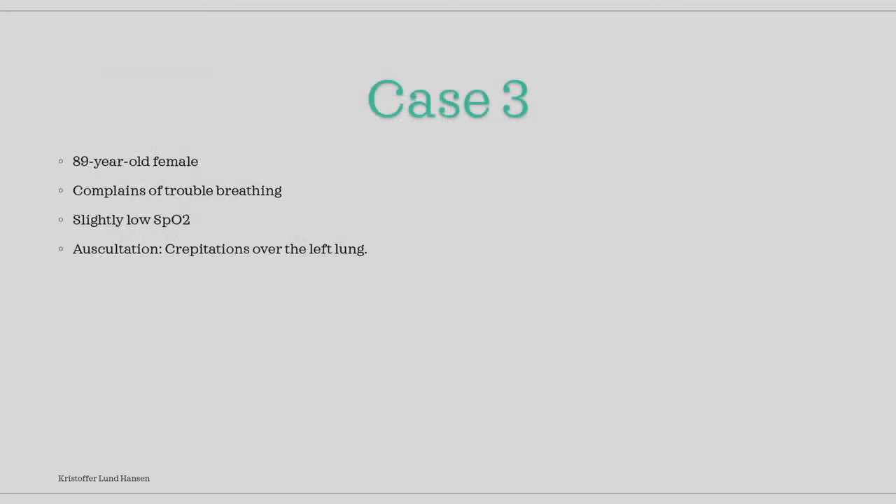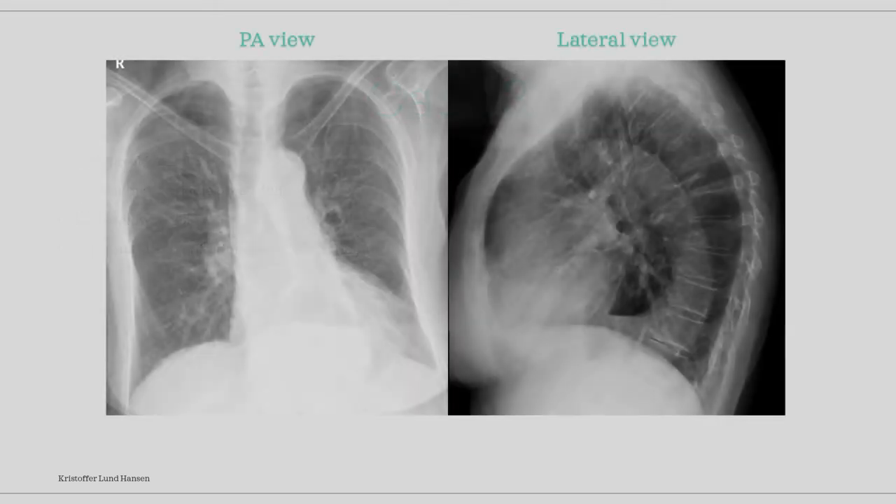For our third case, we have an 89-year-old female who arrived with a complaint of trouble breathing. On examination we find that she has a slightly low SpO2 level, and while auscultating we can hear some crepitations over the left lung. Two x-rays were taken — pause the video and take some time to evaluate.